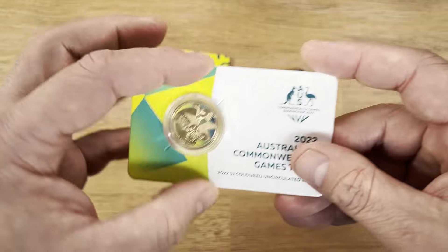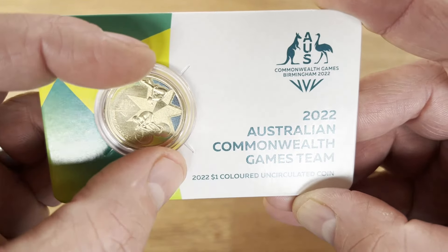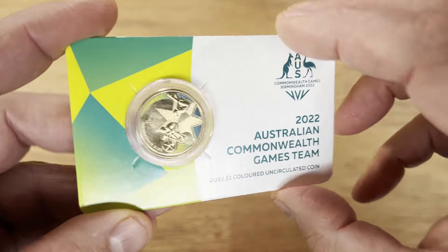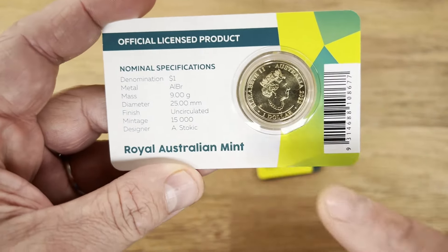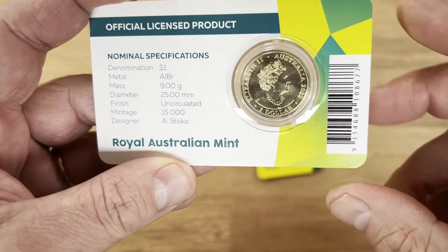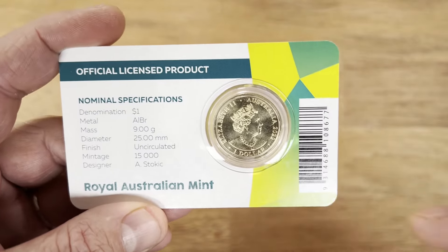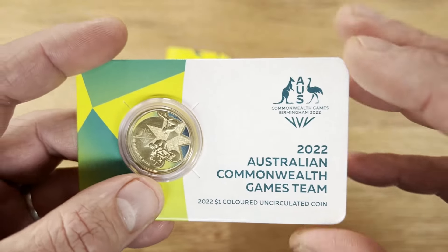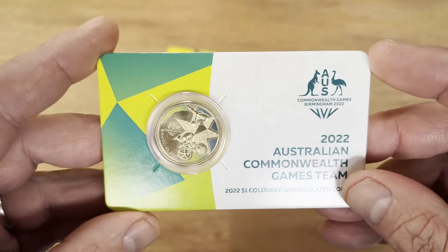Going back to the Commonwealth Games 2022, they also had a colored coin. In my personal preference this is a much better design — the coloring really pops out. This one had a much lower mintage of only 15,000, which is half the 30,000 of the Australian Olympic team coin. Now it's retailing at $17.50 on eBay — less than $20 retail — and it's half the mintage. I think it's personally a better coin. Yes it's only the Commonwealth Games, but I think that holds no difference in coin collecting.